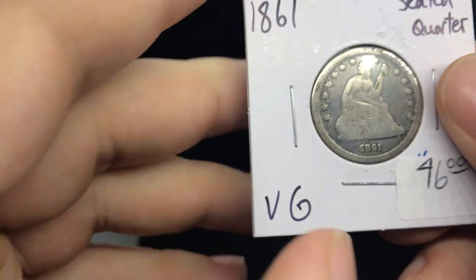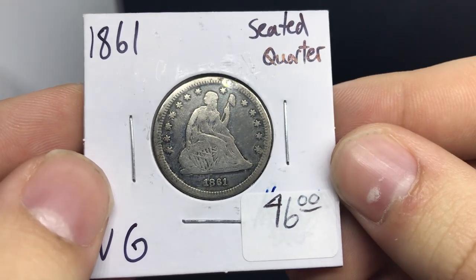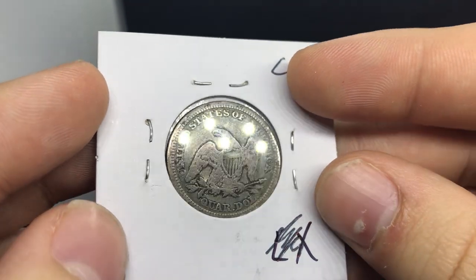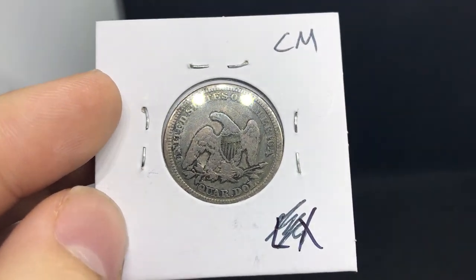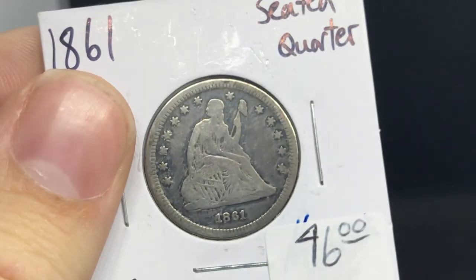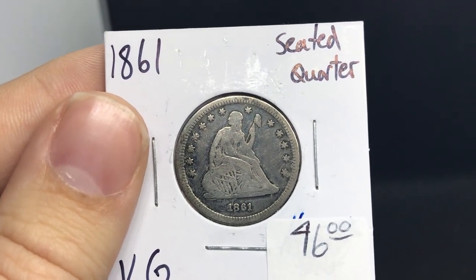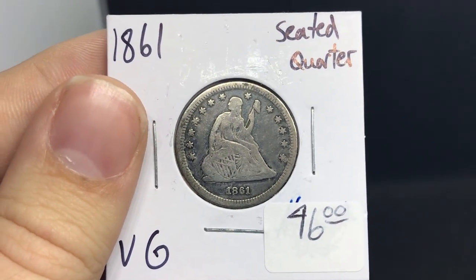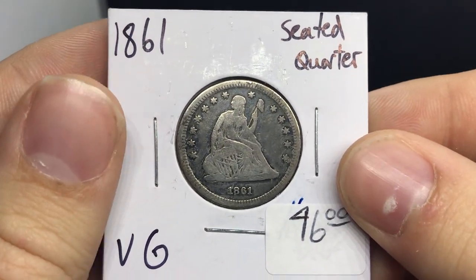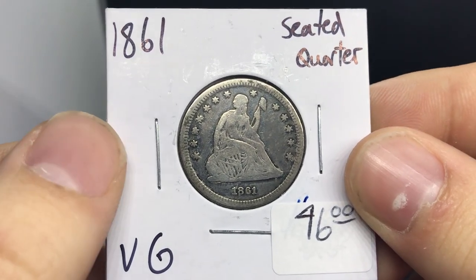This is an 1861 seated quarter. The thing I really enjoy about the 1861 date is that it has a really kind of small date compared to other quarters. It does look to have some old cleaning on it, but other than that I just enjoy the qualities of it. I love the interesting design here of the bird. The thing about the quarter as opposed to seated halves is that everything's more tight-knit and easier for you to see — sometimes you get lost on a half dollar just trying to encapsulate what it looks like. With these quarters I think they fit in the album really nicely.